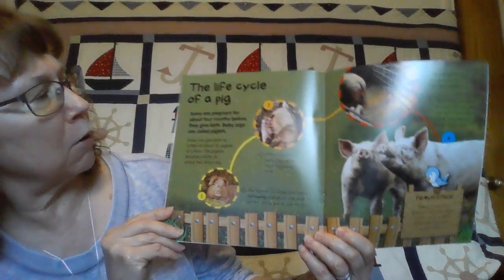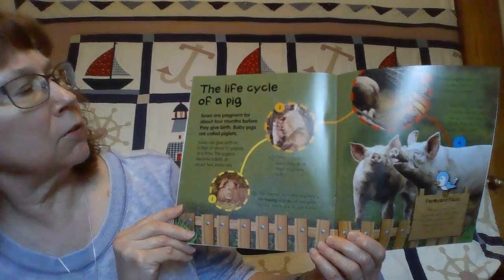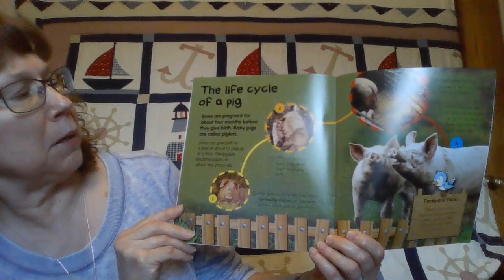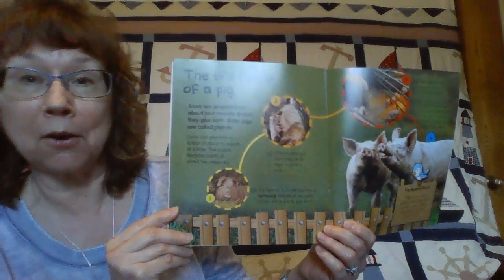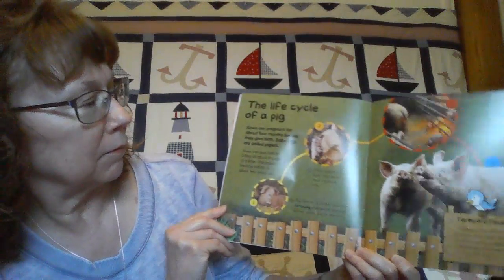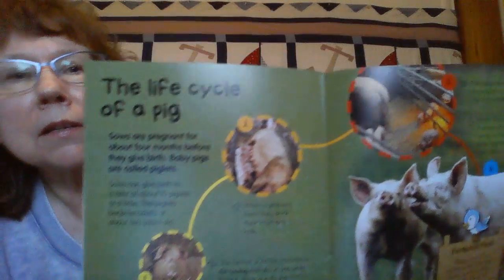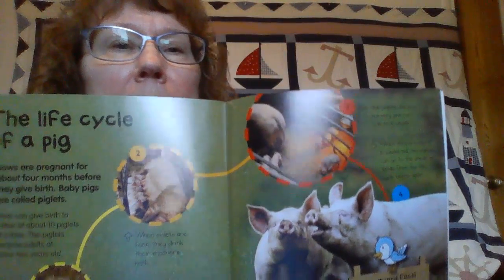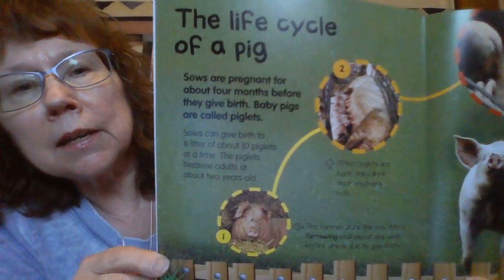And how do pigs grow? The mama pigs, which are called sows, carry their babies for about four months, and the baby pigs are called piglets. Can you see the little baby pigs eating?